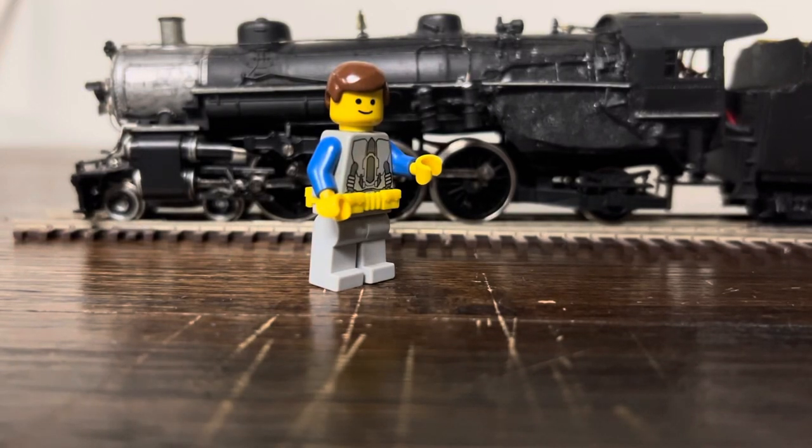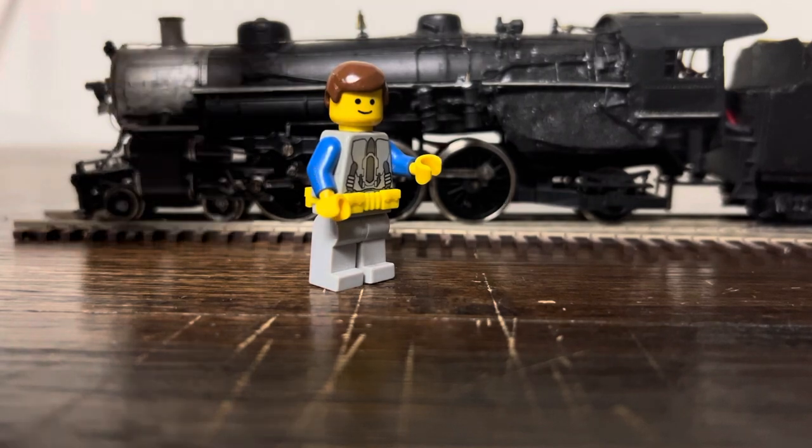Hey everyone, Matt Smocks here, and today we're going to look at the oldest of my project engines I still have, and also the largest of the Lackawanna motive power — well, if you exclude the Brass Meccano — but this is the Lackawanna Pacific, so let me move out of the way.